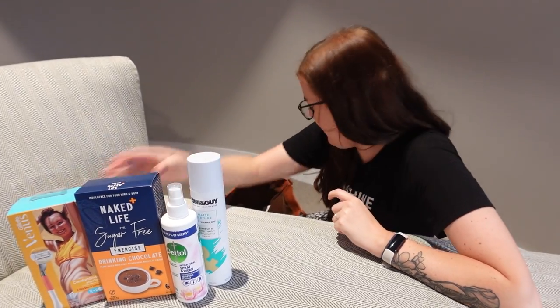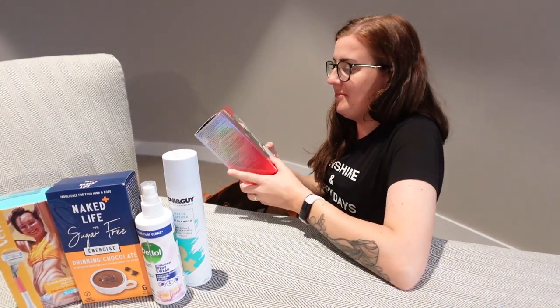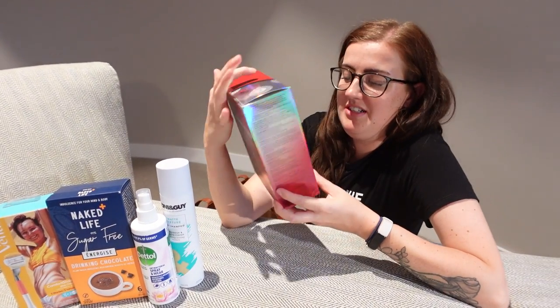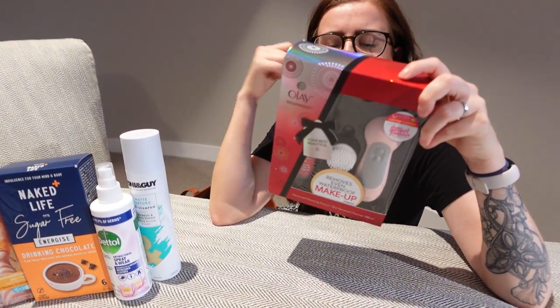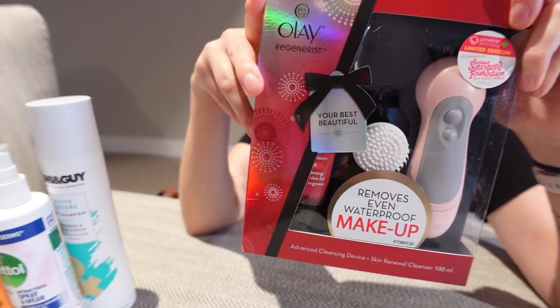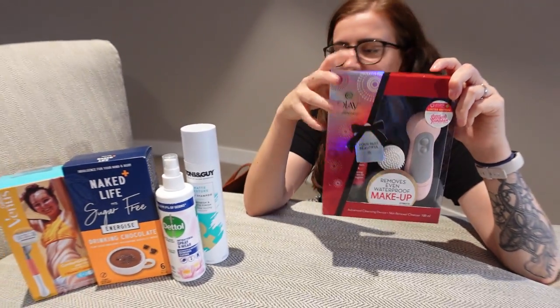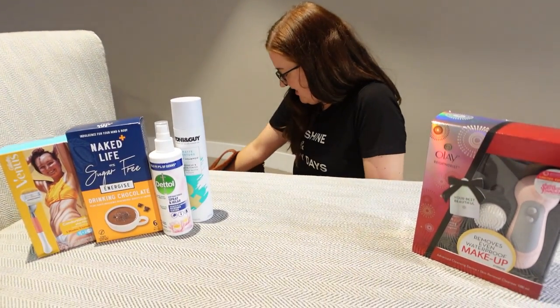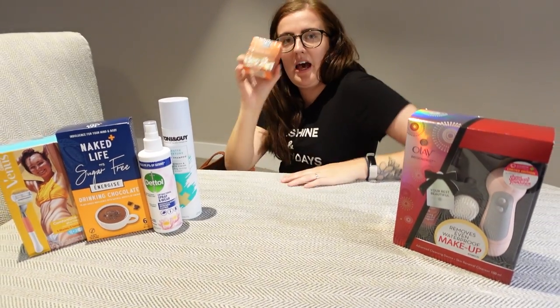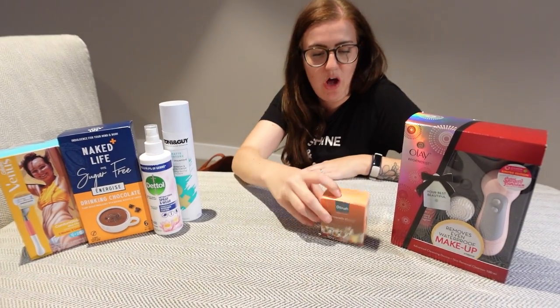This was also one of the things I wanted — an Olay cleansing device. I think it spins on your face to remove your makeup and it comes with the cleanser in it as well. And then some chamomile tea bags — I'll give them a try.